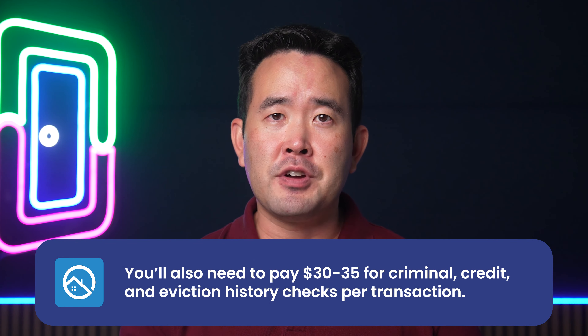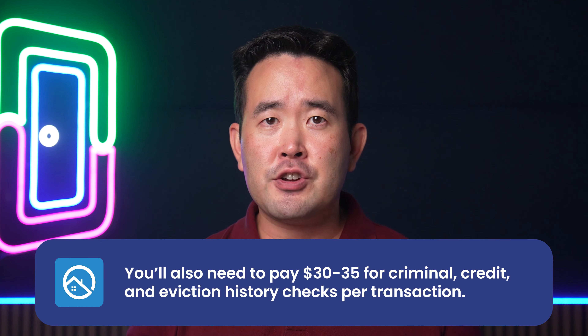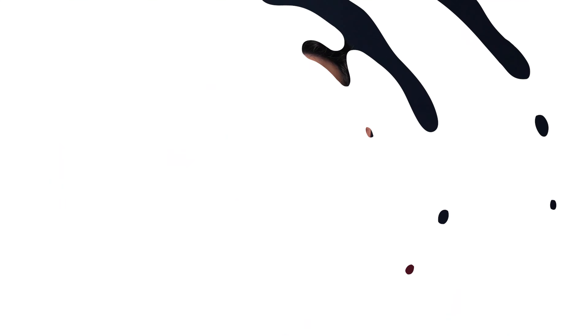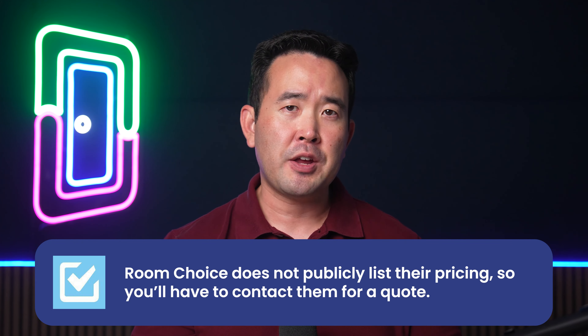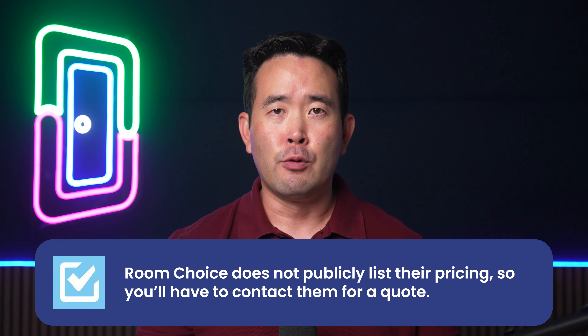You'll also need to pay $30 to $35 for criminal, credit, and eviction history checks per transaction. Room Choice comes with comprehensive features tailored to student housing, like leasing and room assignments and roommate matching. It also provides added benefits like customizable tenant portals, integration capabilities, and reporting tools. Room Choice does not publicly list their pricing, so you'll have to contact them for a quote.